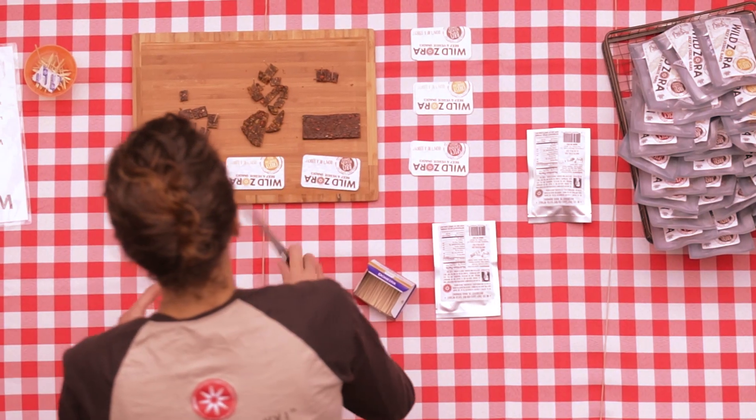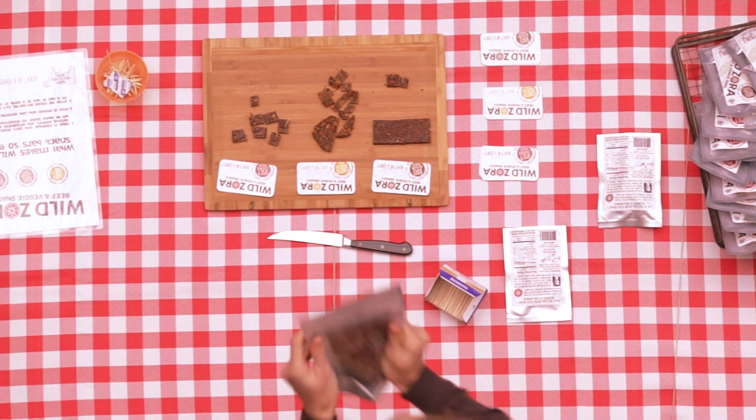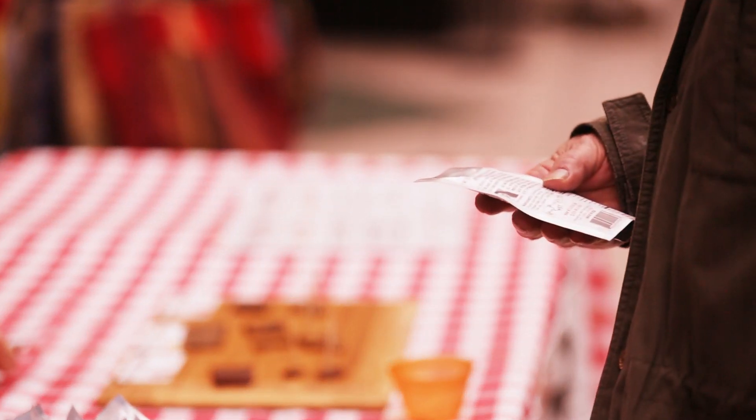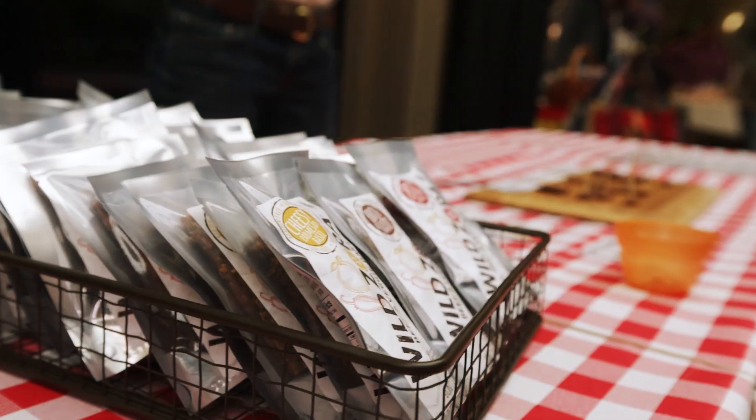I got inspired actually from a paleo cookbook, and I got this idea of taking meat and veggies — which I consider a complete meal — and put it together and make a healthy high protein bar.